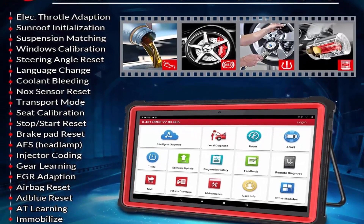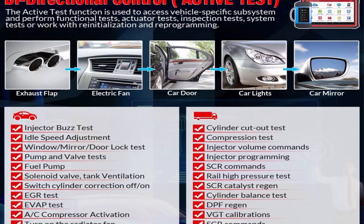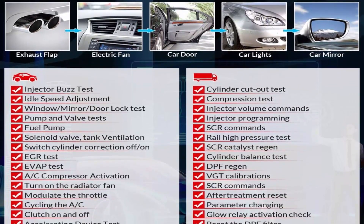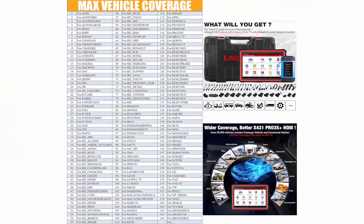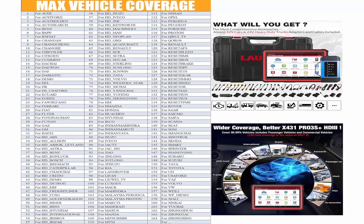2023 OE Level Features include Guiding Functions, Variant Coding with Pens, Modification for BMW with Offline Coding, Customization, Personalization, and Online Calibration. Over 60 Service Reset Functions plus Bi-Directional control, ECU Coding, Adaptation, Initialization, and Matching.